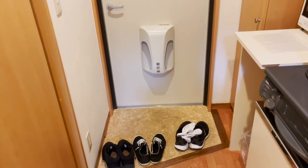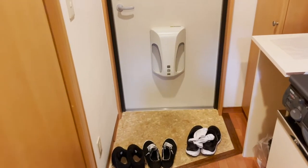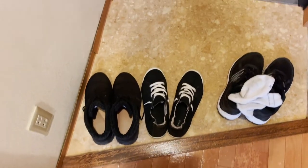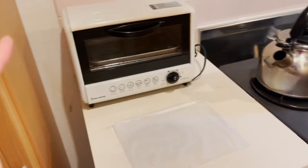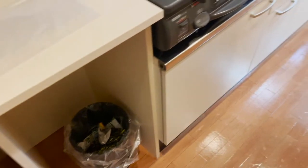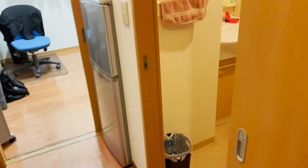I'm showing you guys my apartment in Japan that I rented from my language school. This is the entrance — you have to remember to take your shoes off. There's a closet here, and this looks like a pantry kind of thing with a toaster, trash, and a still range. And then to the right is the bathroom.